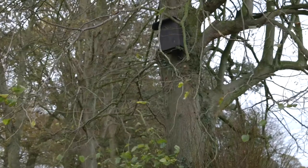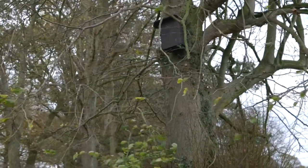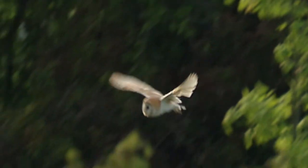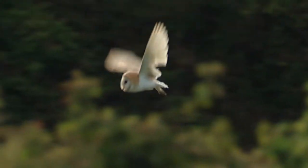We erected upwards of 30 boxes during the course of the project. What the boxes do is provide an artificial habitat for barn owls to nest in, which means we can turn what might be suitable habitat for barn owls — but without a suitable nest site — into good barn owl areas where they can reproduce and survive.